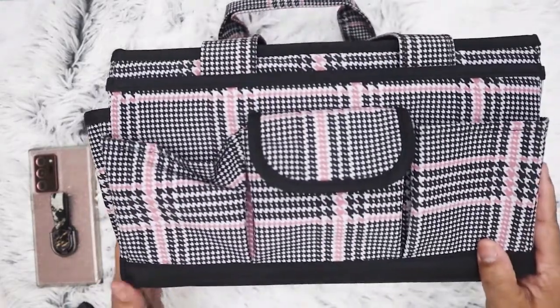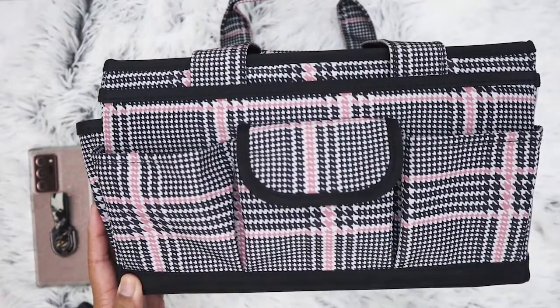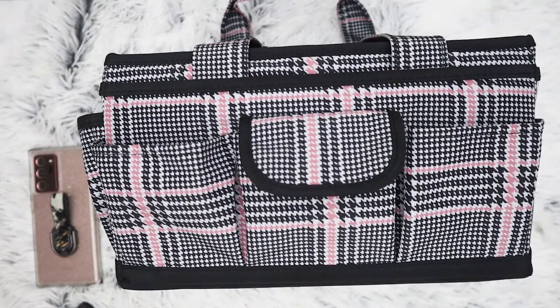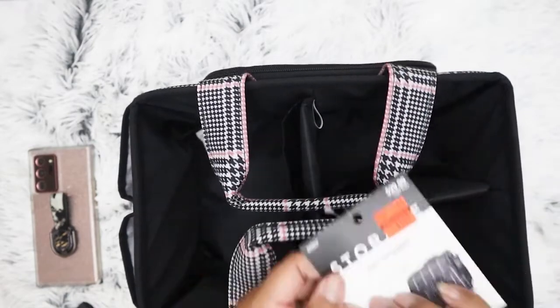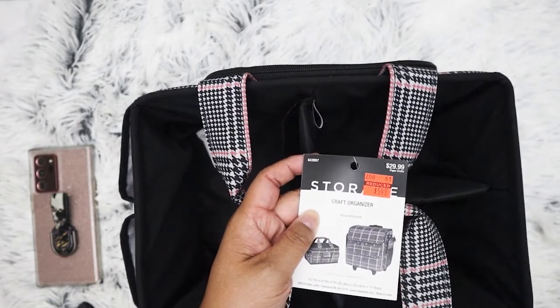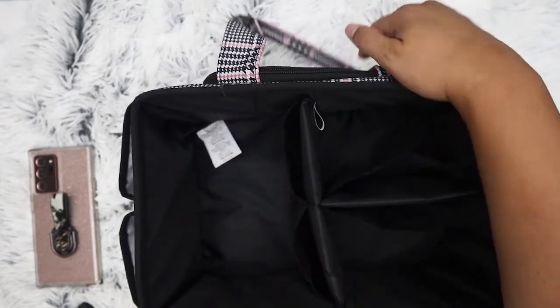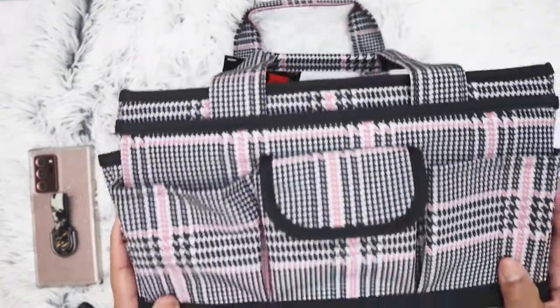This right here is one of those organizer totes they sell — not my first choice in terms of colors. The last time I went to Hobby Lobby, they had just put these on clearance. I was kind of meh about it, but when I went on Friday, I thought okay, maybe I do need one. What they had left was this plaid print. It's regularly $29.99 and I got it for $5.49. If you're on the hunt for one of these organizers, get yourself over to Hobby Lobby because you can't beat $5.49.